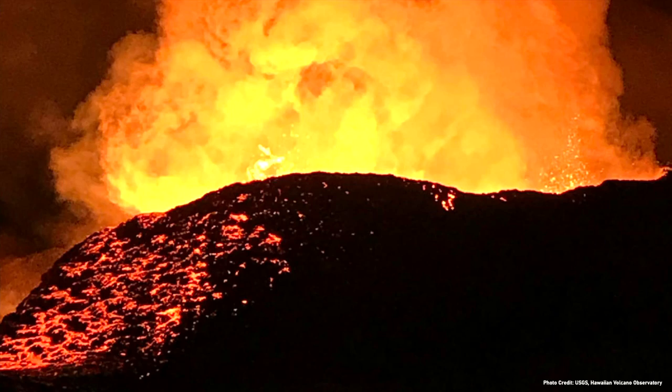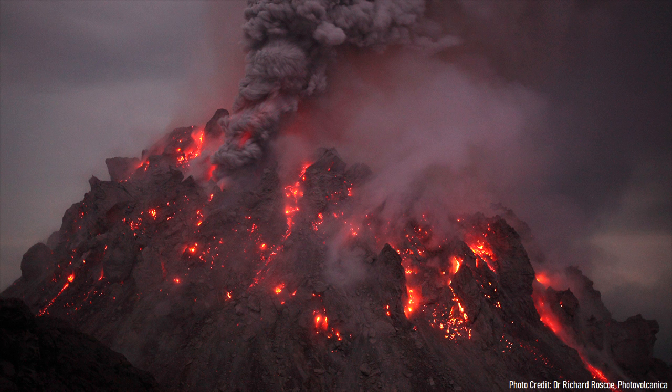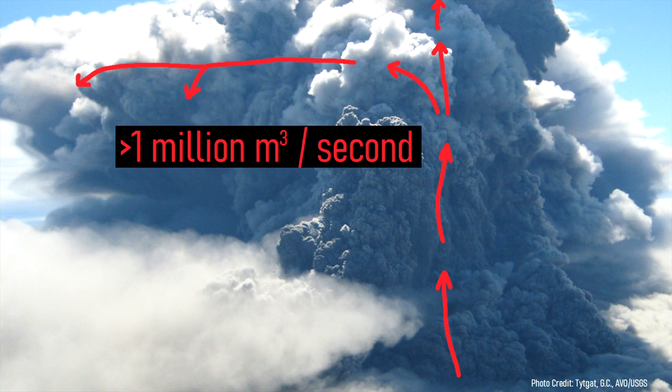As the magma erupted from a lengthy fissure, powerful explosions occurred due to the region's abundant groundwater. As viscous rhyolite lava flows poured out of these vents, the eruption became more energetic, releasing a sustained column of material at a rate of several million cubic meters of rock per second.